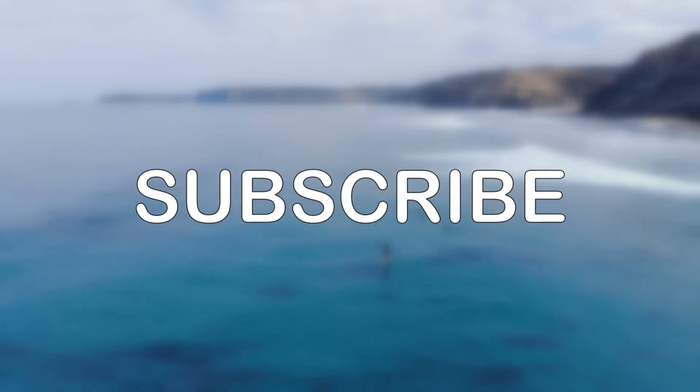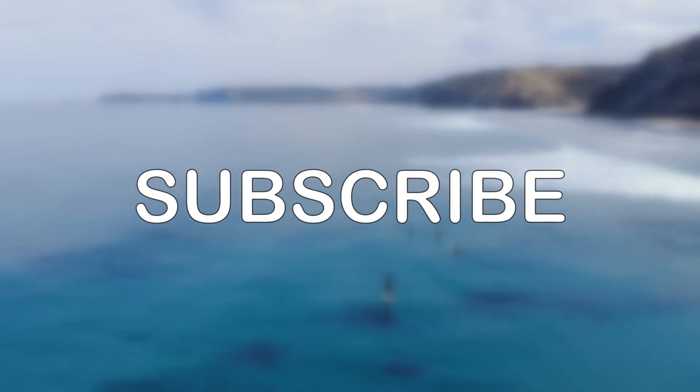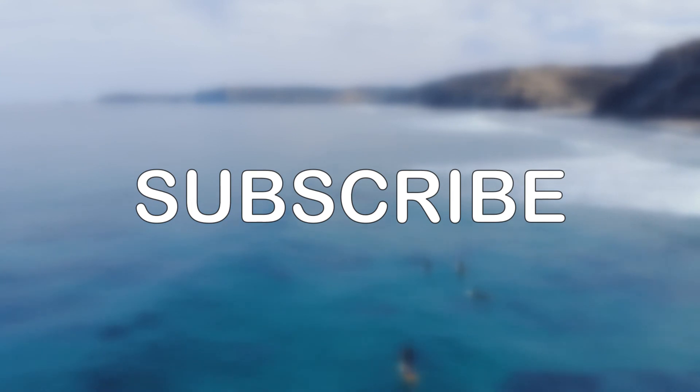And that's it for today, guys. Make sure to subscribe to get more videos every single day. Until next time.